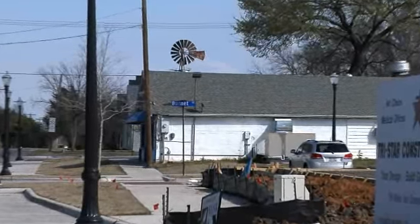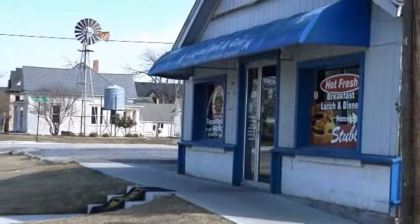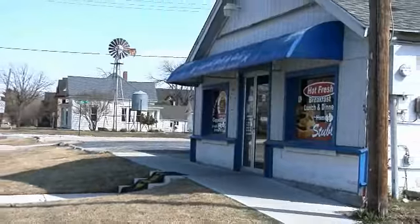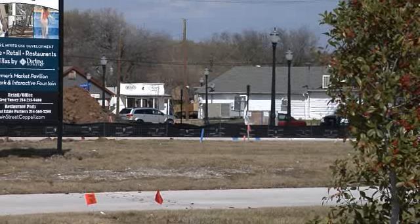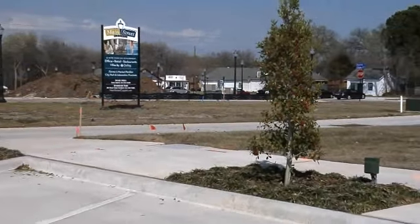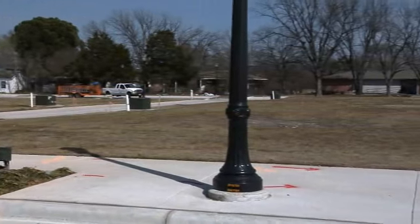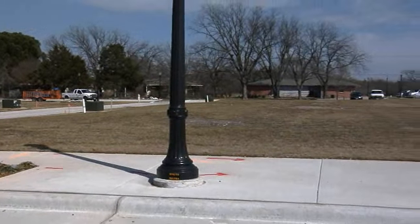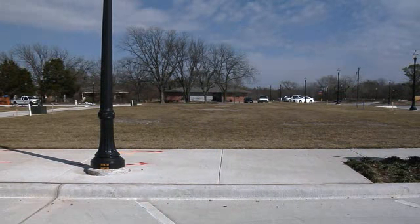Continuing around in the background you see the Coppell Deli that fronts on Bethel Road at the corner of Burnett and Bethel Road. In the foreground here we see some other vacant areas — those are additional cottage offices. There'll be additional cottage offices built there, and as we pan around we'll see additional space for cottage offices that will actually front Houston Street.